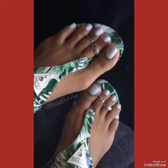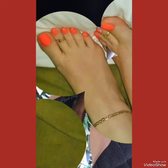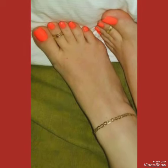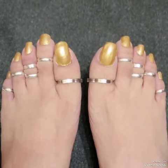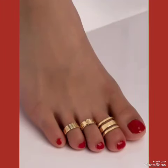Toe rings make women more attractive and stylish. You can wear different toe ring design ideas with different dresses, making your dressing look unique. If you want to buy these designs of toe rings online, I will tell you the best three websites: amazon.com, abi.com, and dailyexpress.com.